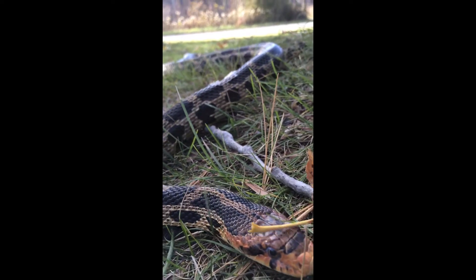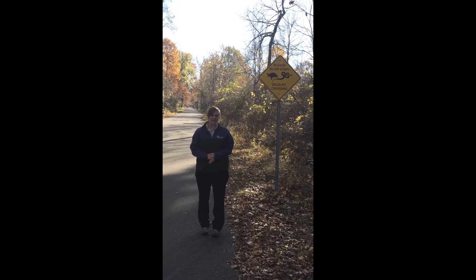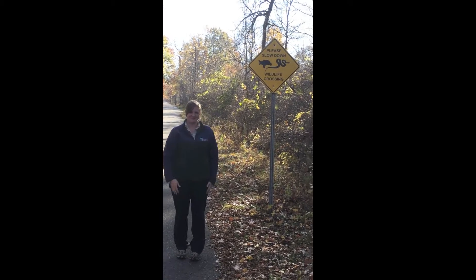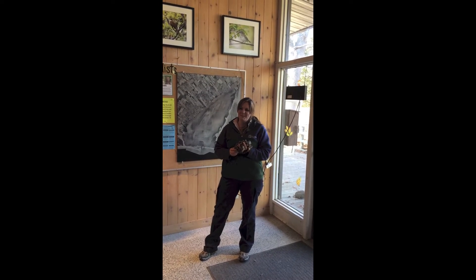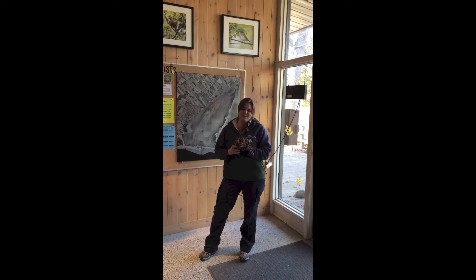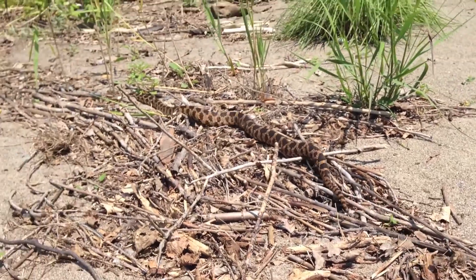It seems like a daunting task, but you can help. Pay attention to roadways both in and outside of the park, and don't forget to brake for snakes. So get passionate, get involved, and remember, if you see an eastern fox snake in Rondeau Provincial Park, be sure to let a naturalist know about it. Thanks for watching! See you next time!